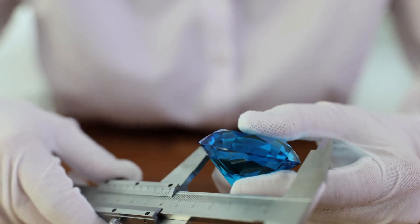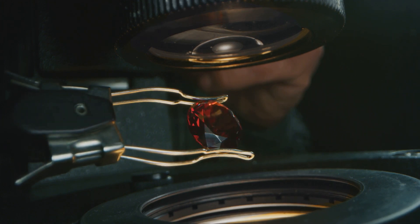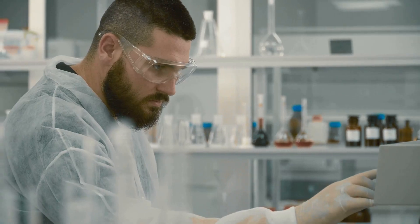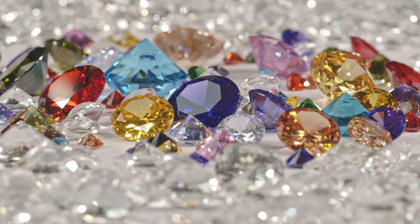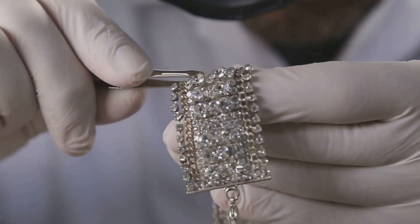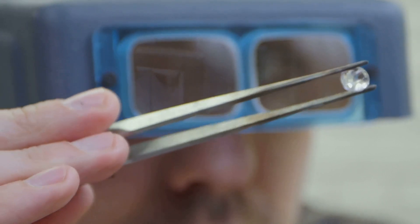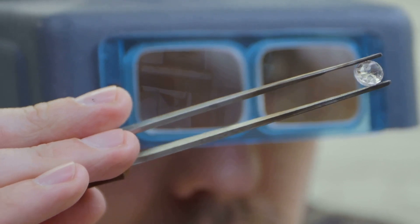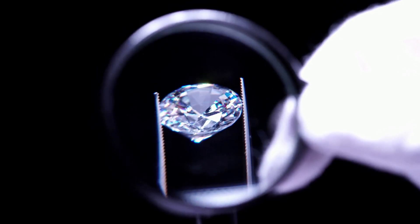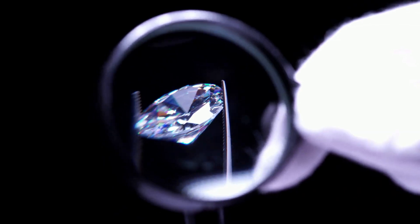One of the advantages of lab-grown diamonds is the high level of quality control. In a laboratory setting, scientists can carefully monitor and adjust growing conditions, allowing for the creation of diamonds with specific characteristics such as color and clarity. Every lab-grown diamond undergoes rigorous testing and grading. Independent gemological laboratories, such as the Gemological Institute of America and the International Gemological Institute, use the same standards to grade both natural and lab-grown diamonds, ensuring consumers can be confident in the authenticity and value of their purchase.